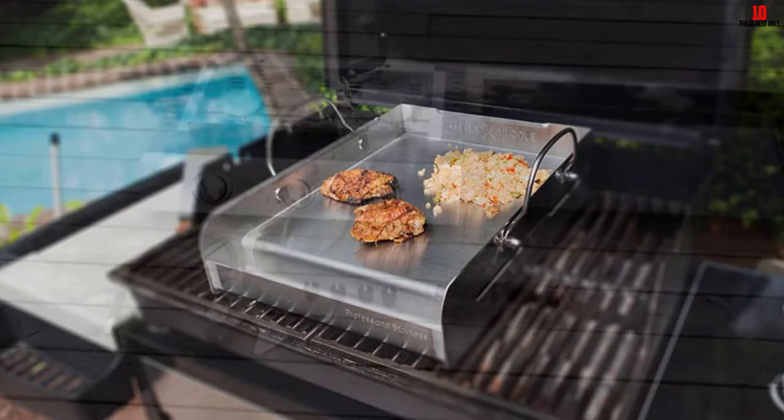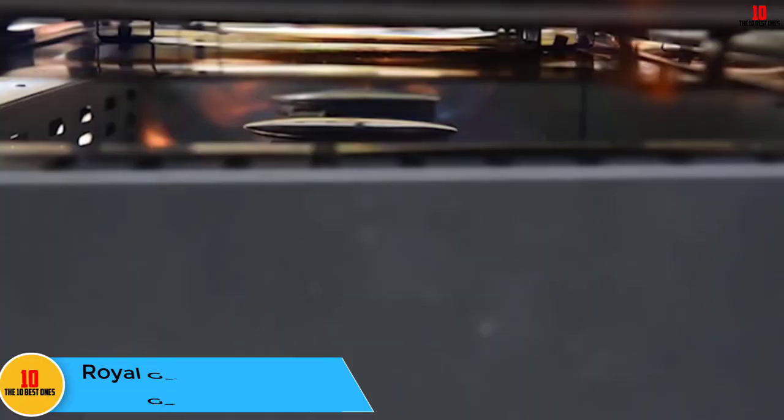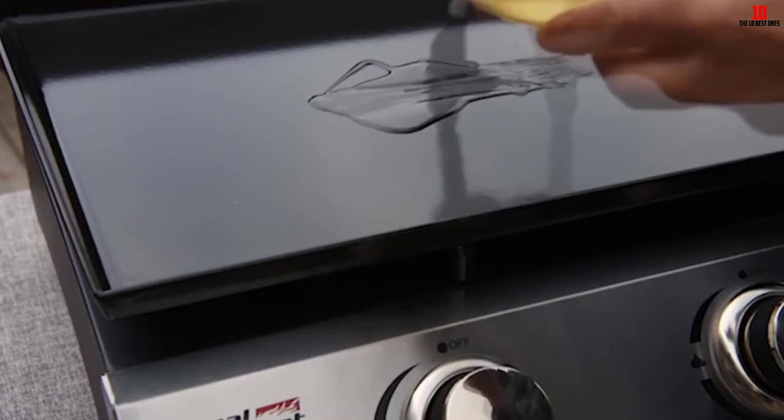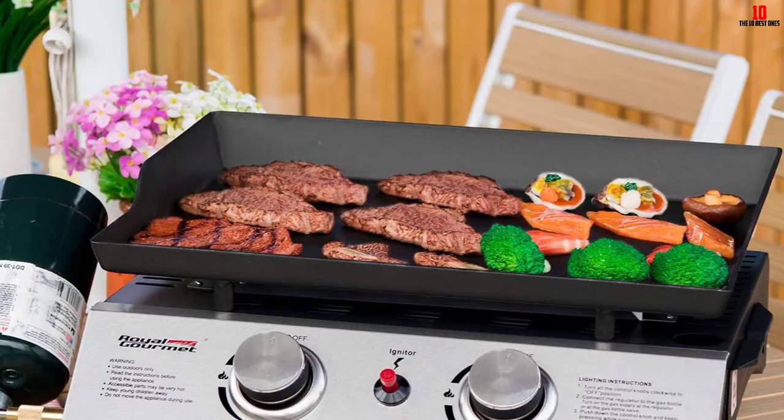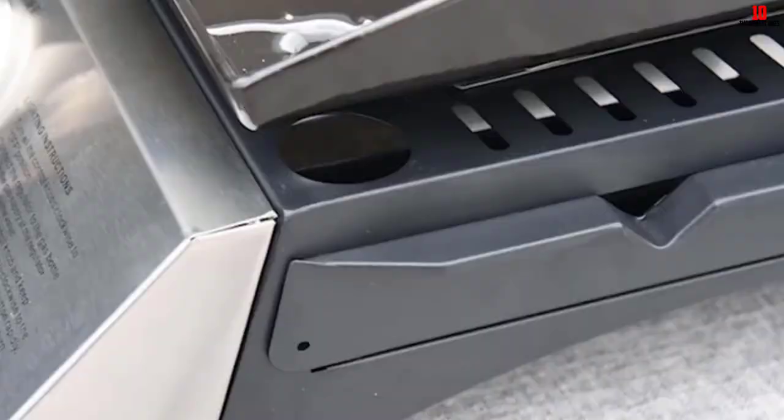At number 7, we have the Royal Gourmet Portable Gas Griddle. This is a top outdoor griddle and the primary material, as you might expect, is stainless steel. It includes a piezo ignition system and can be easily cleaned with a paper towel or warm soapy water. There are two individual burners providing a combined 17,000 BTUs of cooking power, and a side grease cup to collect oil without making a mess. Suitable for many outdoor activities like hiking, camping, or picnics, this model includes a cover and a storage bag.